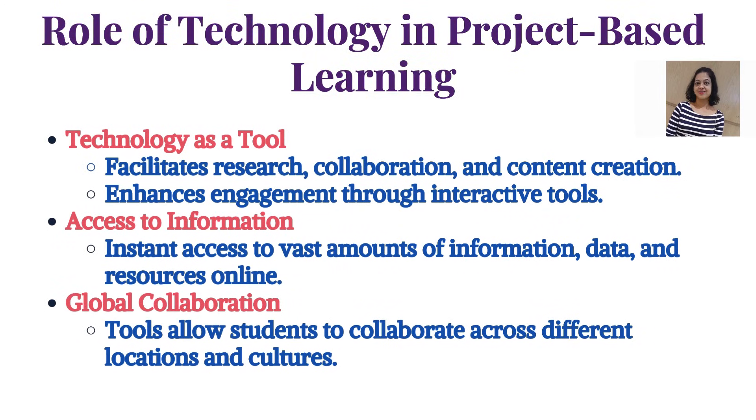Technology plays a key role as a tool, facilitating research, collaboration, and content creation. It enhances engagement through interactive tools, improves access to vast amounts of information, data, and resources online, and enables global collaboration — allowing students to collaborate across different locations and cultures.